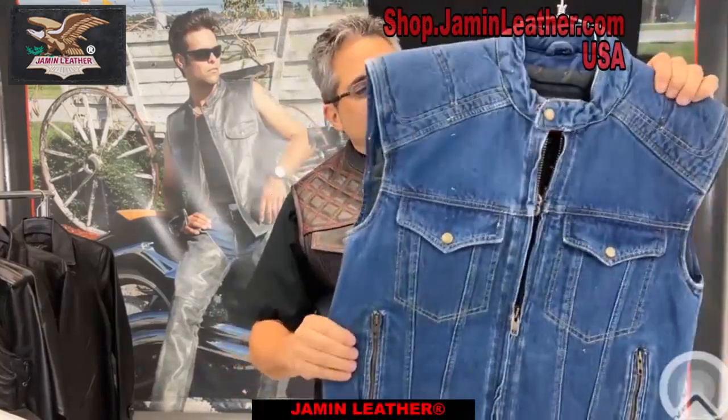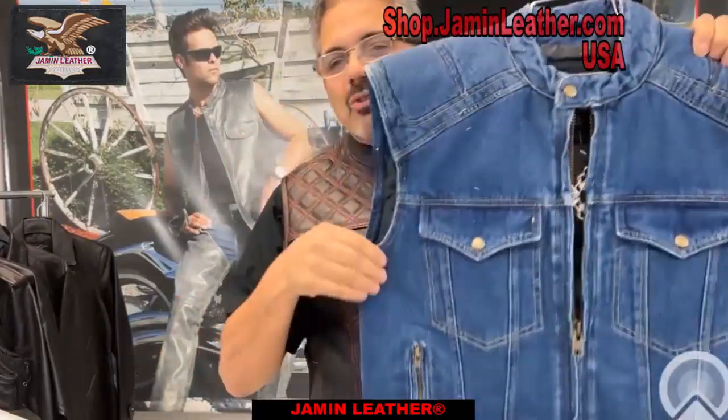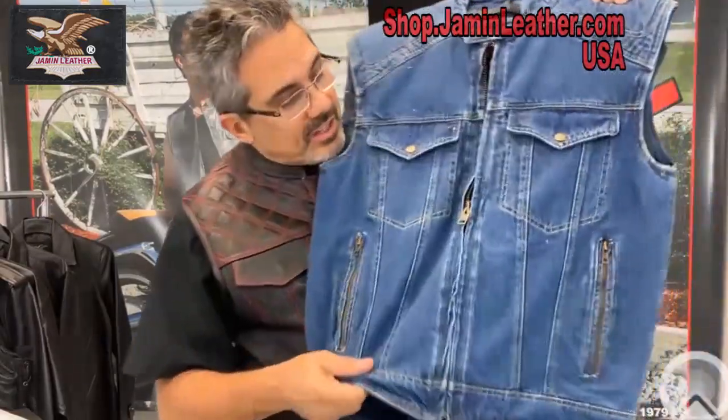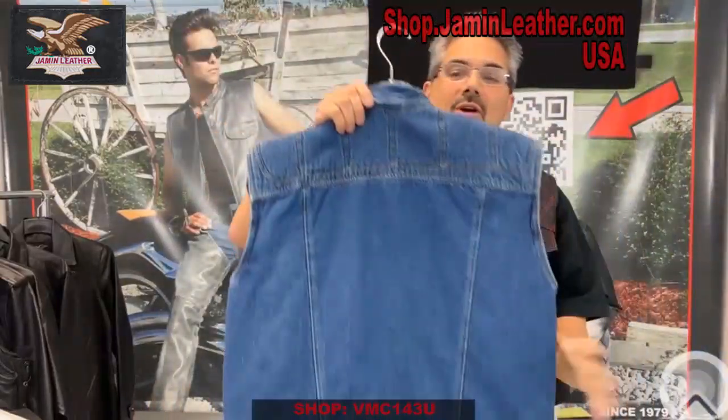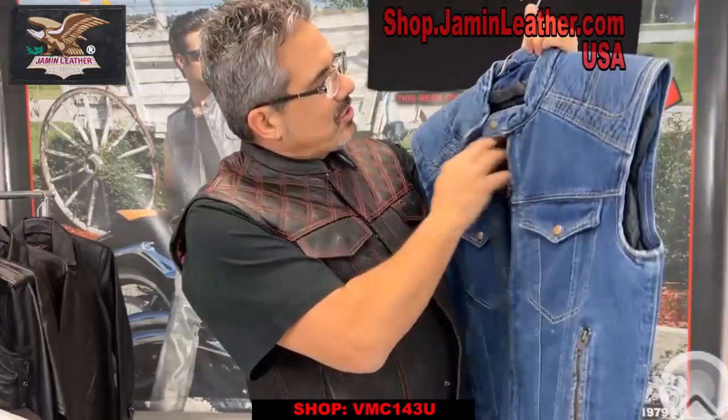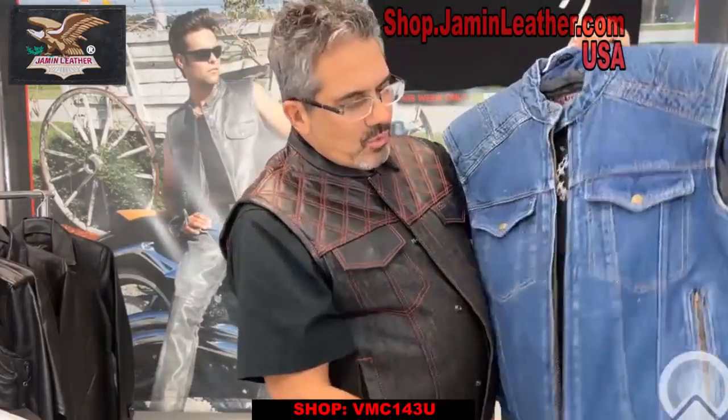We do have some good sizes available — check that out if you get a chance. It's got padding on the shoulder, chest pockets, two side zipper pockets, a full front zipper, and a great soft back so you can actually put your colors on the back if you want to.